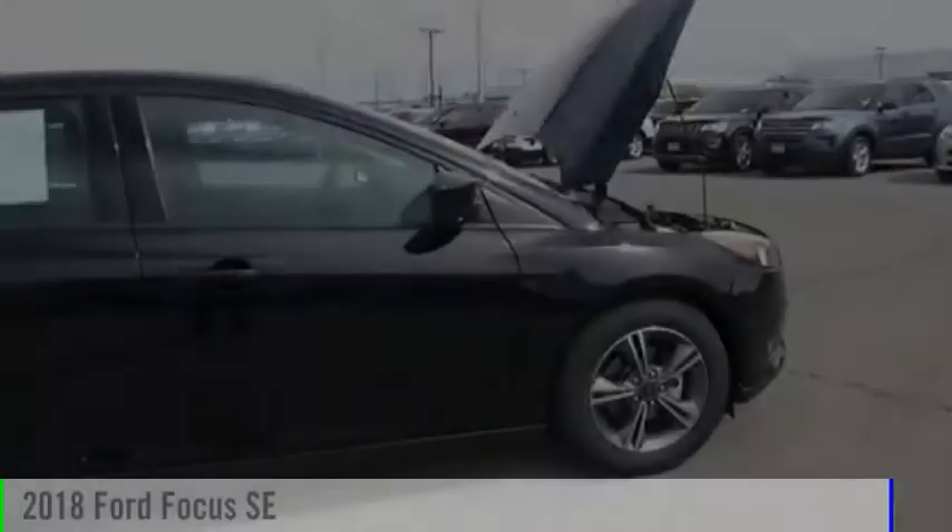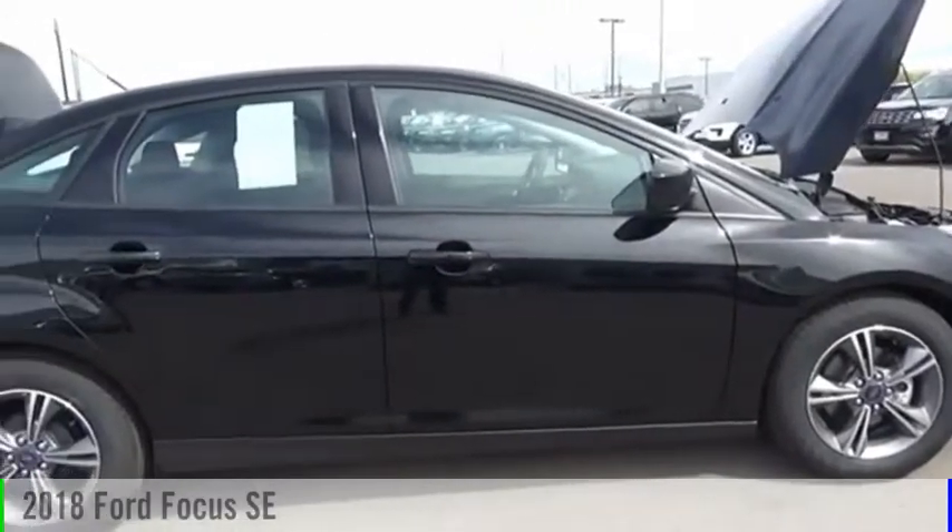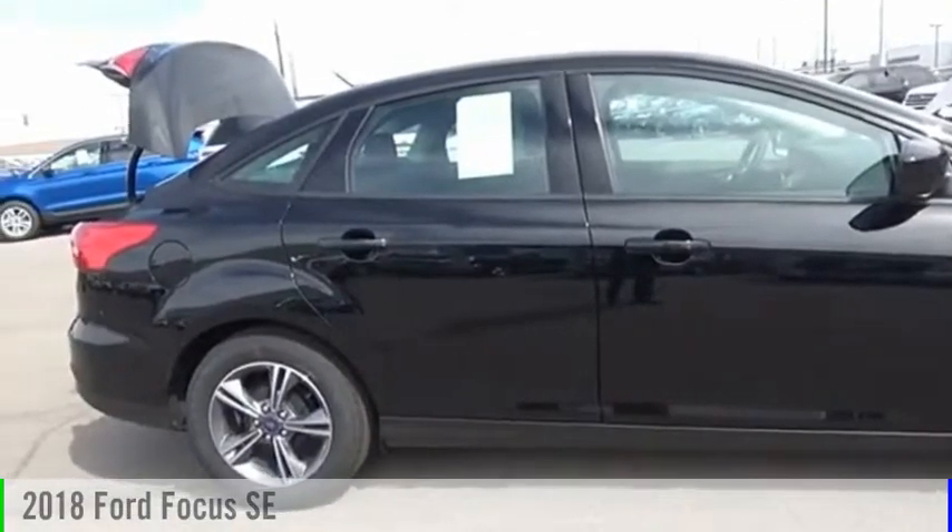Welcome to the Valley Auto Mall today. Looking for the right vehicle? Check out the 2018 Focus.